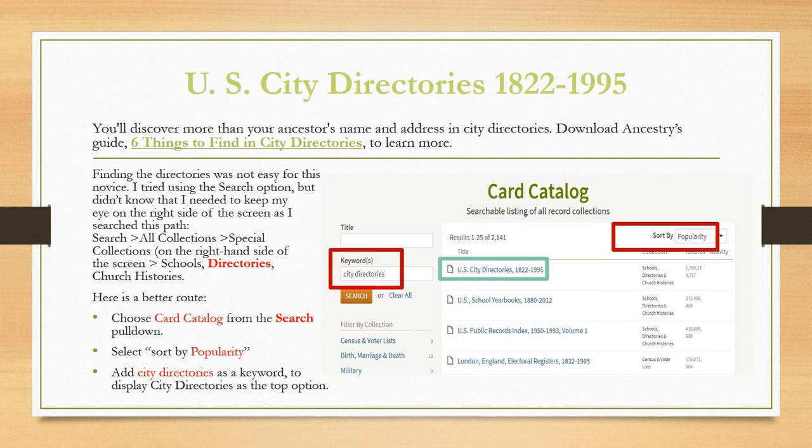Finding the directories was not easy for this novice. Using the search option, you need to follow this path on the right side of the screen: Search, All Collections, Special Collections, Schools, finally Directories and Church Histories. Here's a better route: choose Card Catalog from the search pull-down, select Sort by Popularity, then add 'City Directories' as a keyword to display the City Directories as the top option in the list of databases.